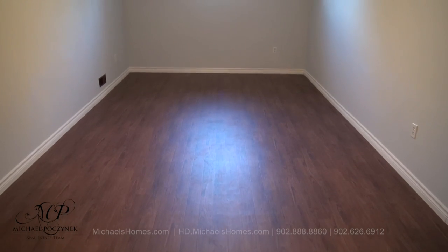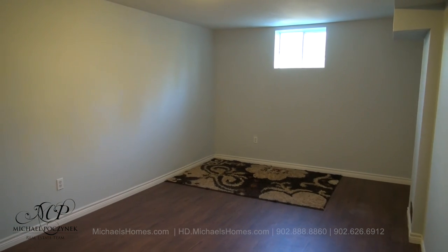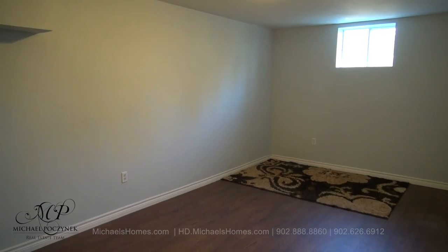Now in the basement we have this room here at the bottom of the stairs. And next to that would be this room here, which could serve as a bedroom or additional living space.